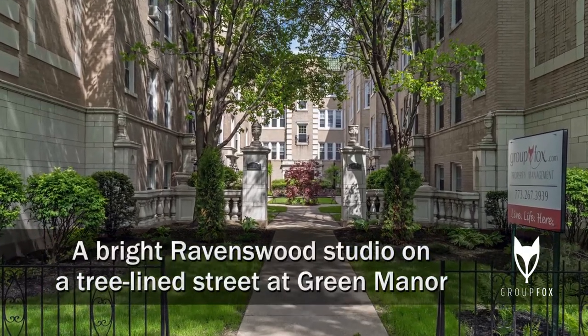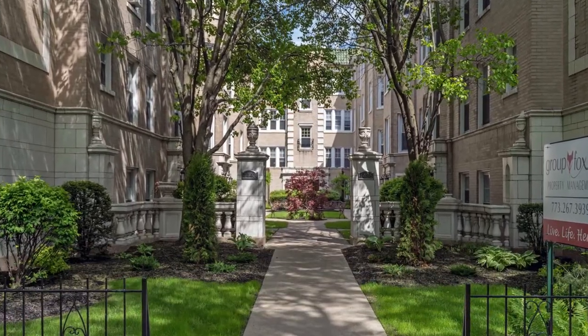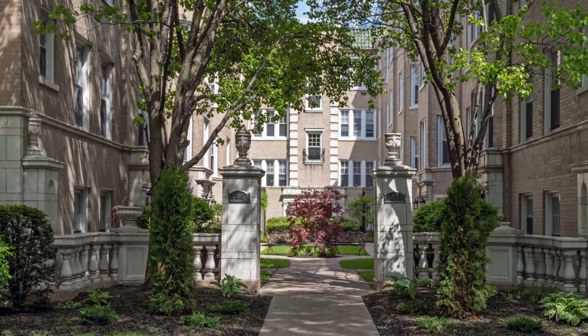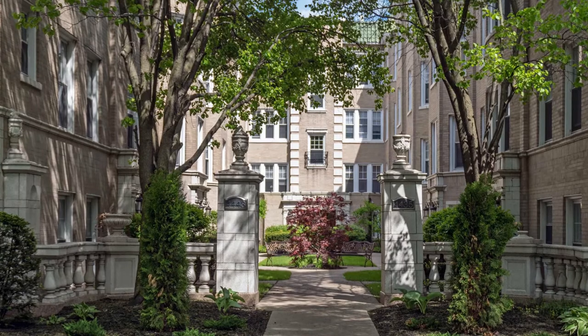I'm on a tree-lined street in Ravenswood near the popular Chase Park, and less than a 10-minute walk from a CTA Brown Line stop, and I'm headed for a tour of one of the apartments at Green Manor.